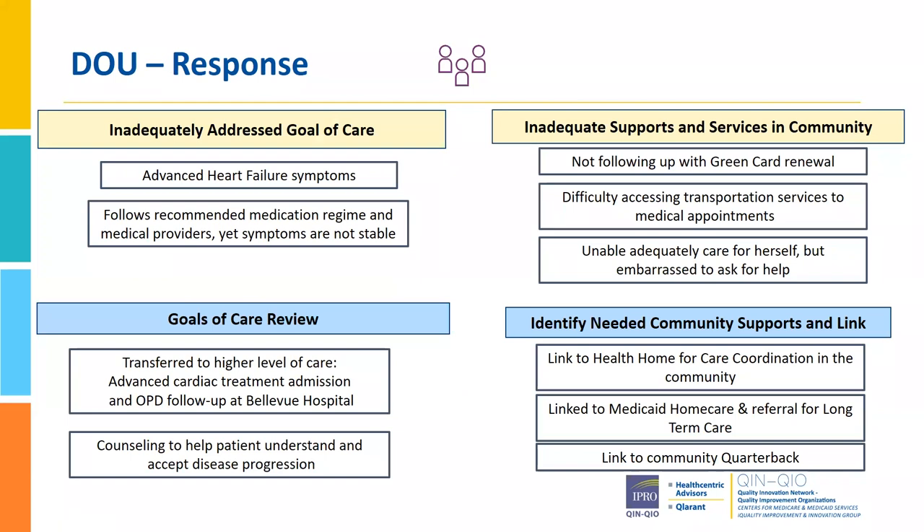What we found was that she had inadequately addressed goals of care and inadequate supports and services in the community. We realized she did need to be linked with a lot of these supports. Lana did a great job setting up the independent assessment interview through Medicaid to determine the patient's eligibility for Medicaid long-term home care services. It took a lot of coordination, but she was able to get that done. Speaking to the team, they discussed it with our cardiology consult team and suggested she may need advanced heart failure options. The last time she was here, she was transferred to our sister hospital, Bellevue, and they have been working her up for advanced heart failure options that could be available to her.